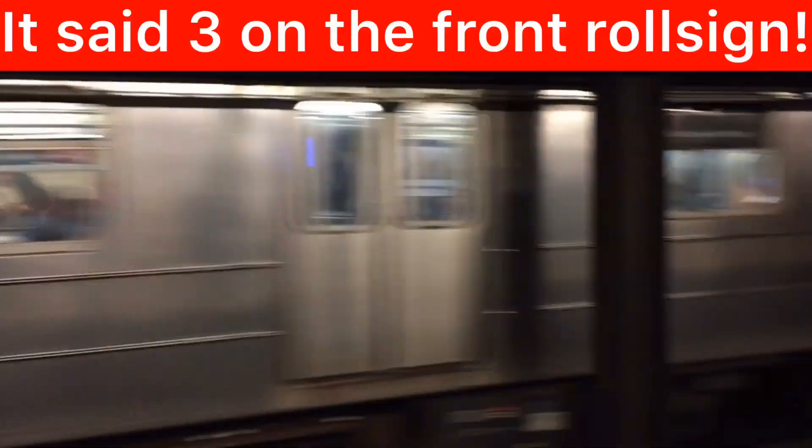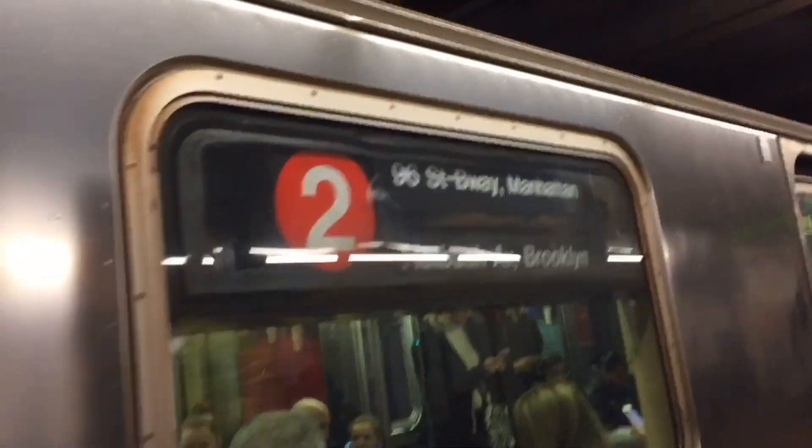Oh look, that's a second one! It says 2! We found it — the R-62A 2 train. Oh my gosh.